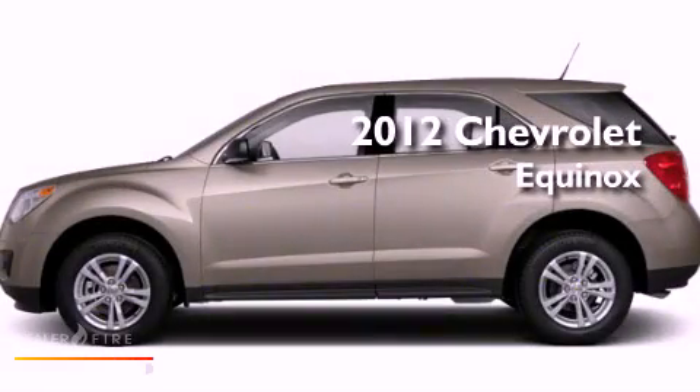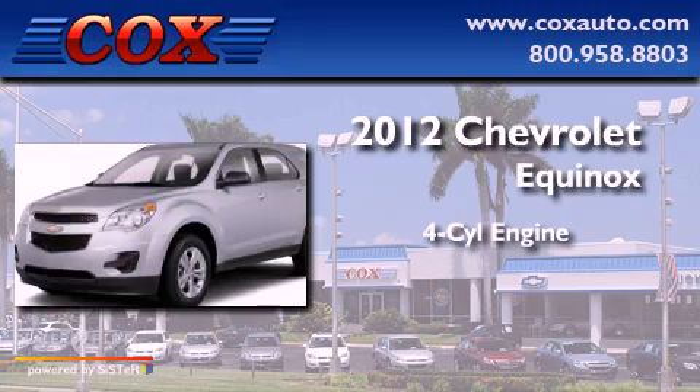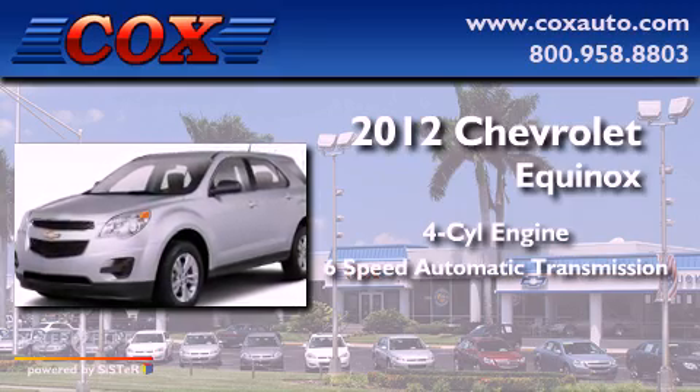This is a brand new 2012 Chevrolet Equinox. It has a four-cylinder engine and a six-speed automatic transmission.